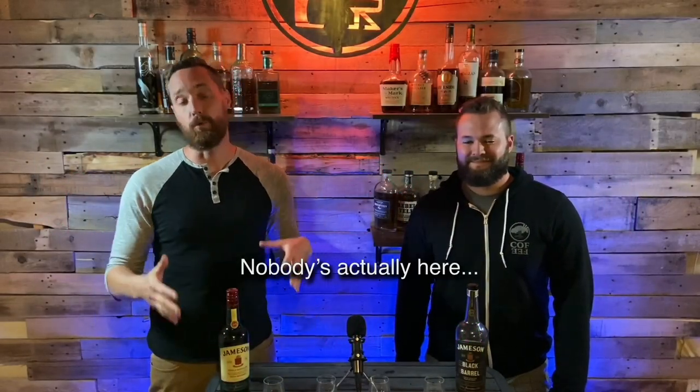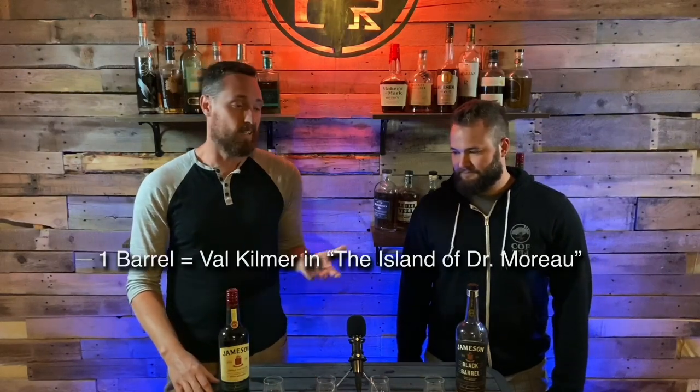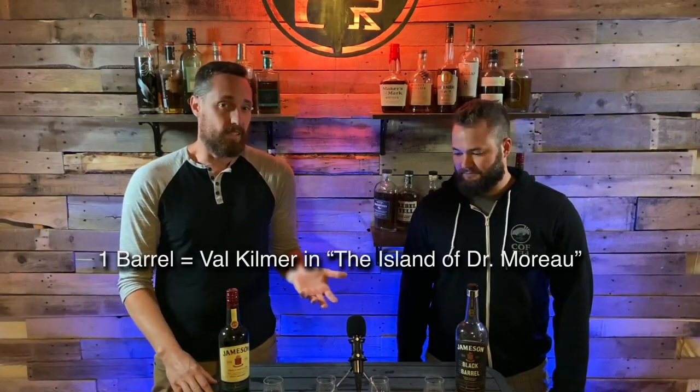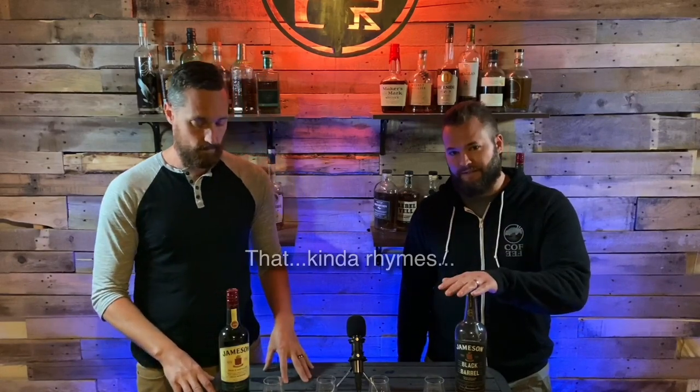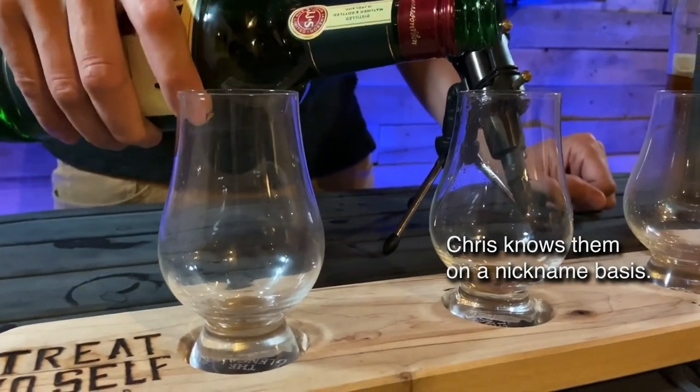Hey everyone, welcome to Whiskey Rut, thanks for being here. This is the show where we rate and review different whiskeys. Standard barrel rating system: 10 barrels is a good whiskey for a good price, one barrel is a not-so-great whiskey that should probably just be left on the shelf. So with that, today's going to be the Jameson comparison — we're going to take a regular bottle of Jamo and pair it with the Black Barrel to see if it's worth it.